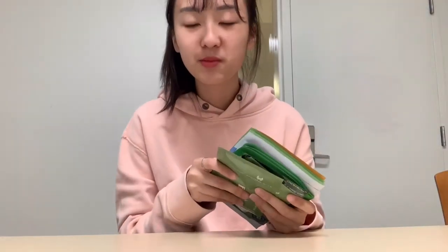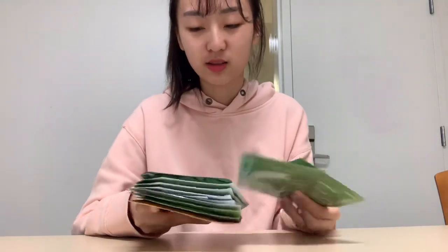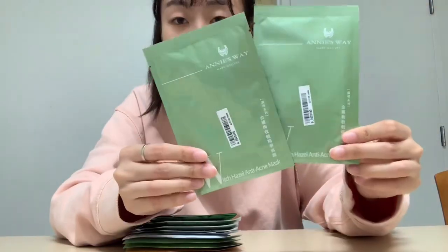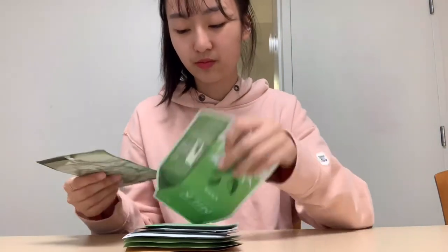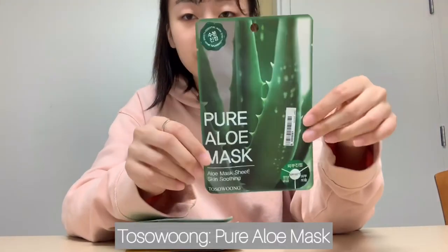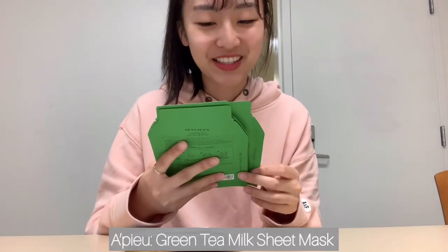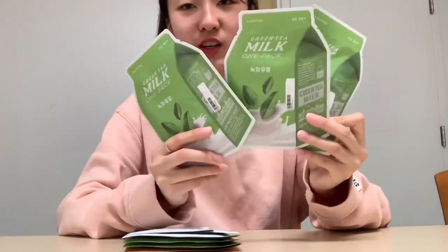Next I got a lot of sheet masks from them because they were pretty cheap. So first this is from Annie's Way — it's the Witch Hazel Anti-Acne, and I got two of the same. Then the next one is from Toseon Woo and it's the Pure Aloe Mask. And then next I got the Apu Green Tea Look One Pack — I see these a lot on K-beauty websites and I just wanted to try them out, so I got three of these.